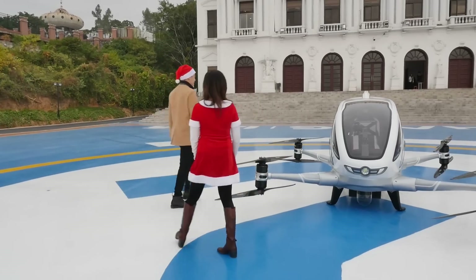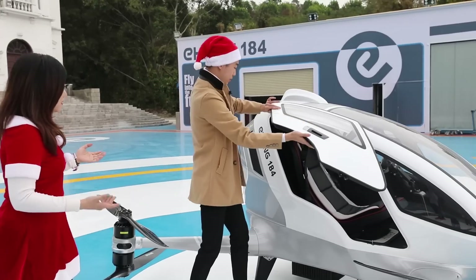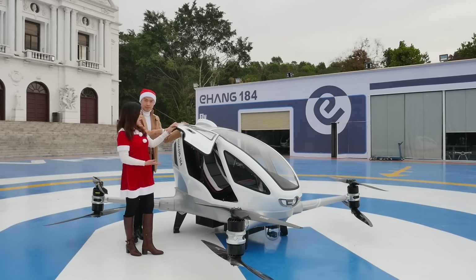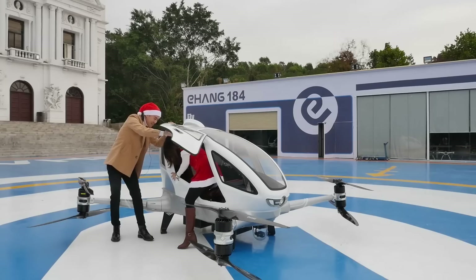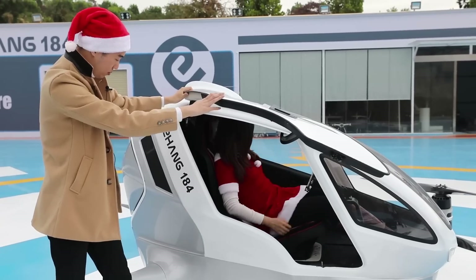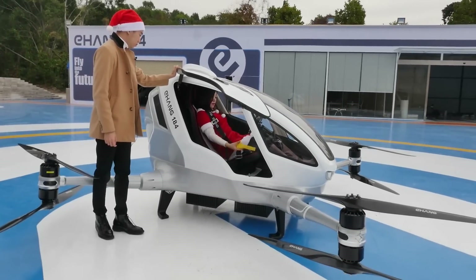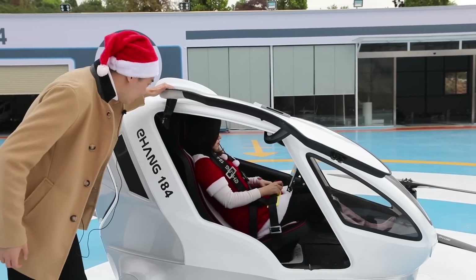I'll be your personal chauffeur and open this luxury vehicle for you. It's such a cool drone, but it seems pretty small — can I fit in? I'm pretty sure you'll fit in. Let me try. I can finally upgrade the sleigh into this kind of automatic aerial vehicle! Okay, it's really pretty small. This is the one passenger seat here — it just fits one person. Make sure you buckle up. There is a seat belt here — it looks like one of those parachuting seat belts. Yeah, it can keep you safe when you fly into the air.